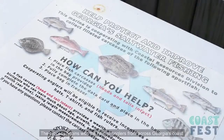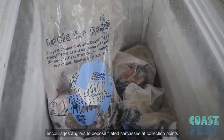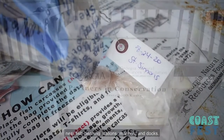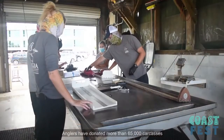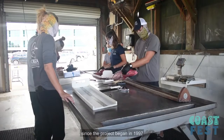The process begins with the help of anglers from across Georgia's coast. The Marine Sport Fish Carcass Recovery Project encourages anglers to deposit filleted carcasses at collection points near fish cleaning stations, marinas, and docks. Anglers place the carcasses in chest freezers, and Coastal Resources Division staff later transport them to the Division's aging lab in Brunswick. Anglers have donated more than 65,000 carcasses since the project began in 1997.